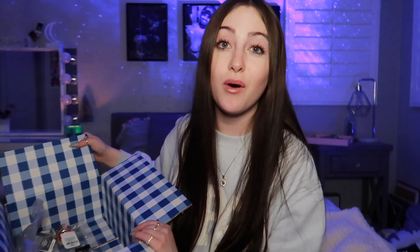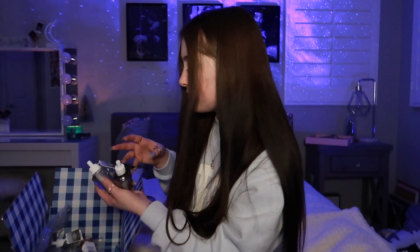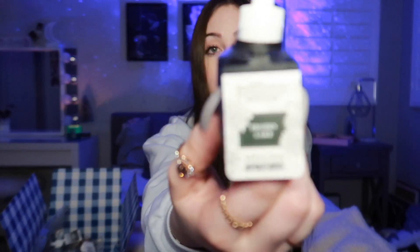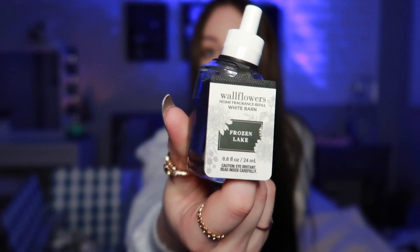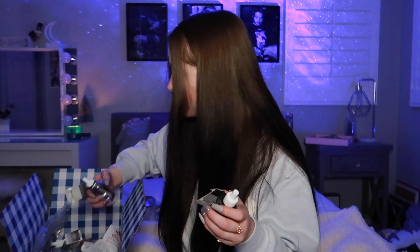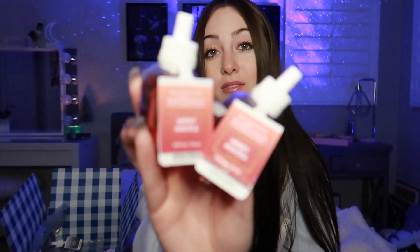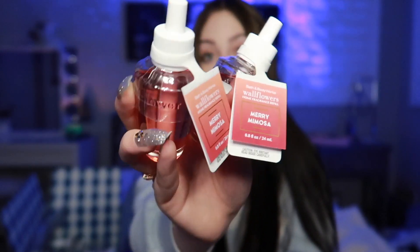And then the next thing is just a bunch of wallflowers. I got three of the Fresh Sparkling Snow wallflowers, because that's my favorite scent. I also got Frozen Lake — I got two of those, so I'm excited to use these. And then lastly, I got two more of the Merry Mimosa wallflowers. Merry Mimosa is like my favorite wallflower scent that they had, so I went ahead and picked up more of them so I can keep my room, my house, and my bathroom smelling good.